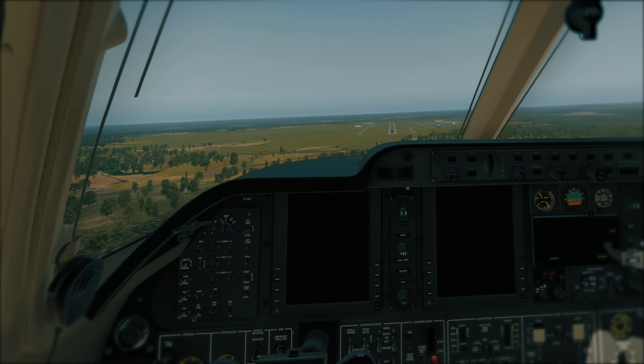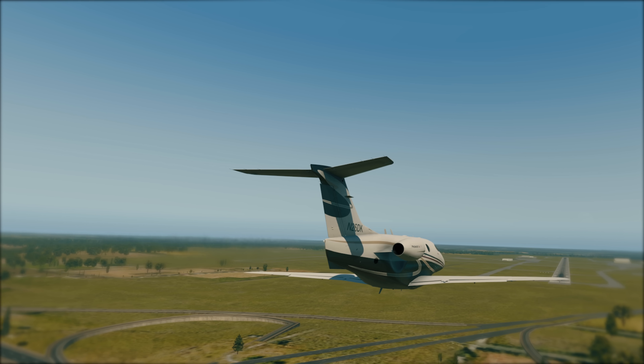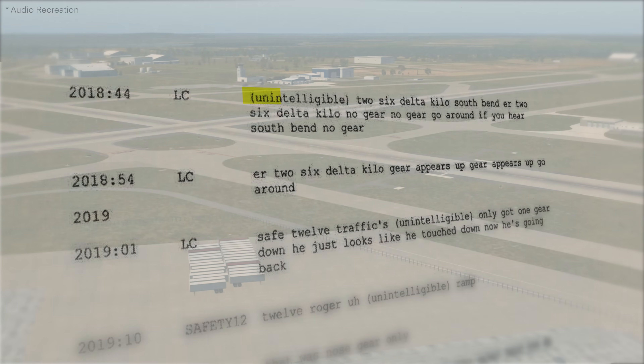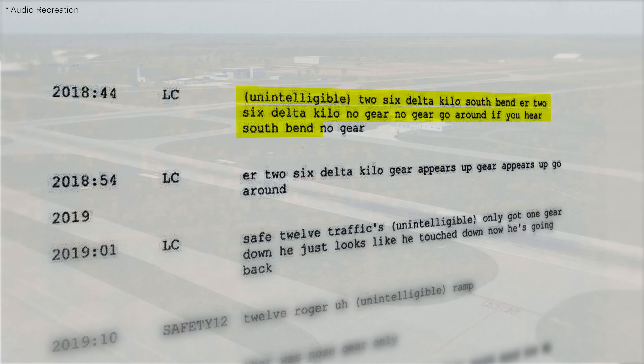As the Premier approaches the airport, the Tower Controller notices that 2-6 Delta Kilo's main landing gear is not extended. Even though 2-6 Delta Kilo reported losing all engine power, the Tower Controller calls for a go-around: "2-6 Delta Kilo, South Bend — no gear, no gear. Go around if you hear, South Bend — no gear."